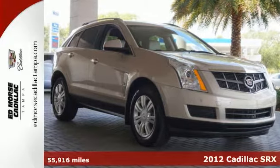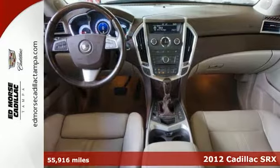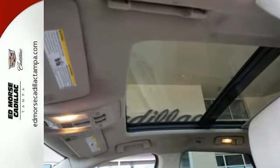Here's a 2012 Cadillac SRX. Feel good when you travel. It begins and ends with this luxury SUV and all its amenities, such as brake assist and anti-lock brakes for your safety.